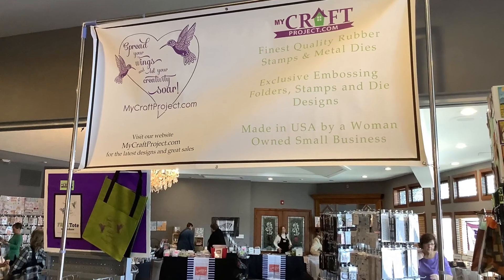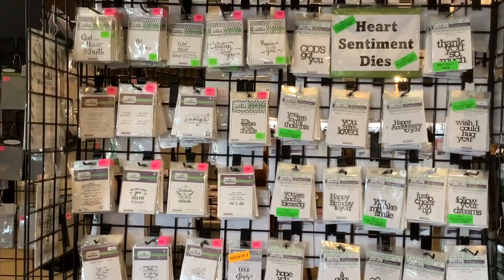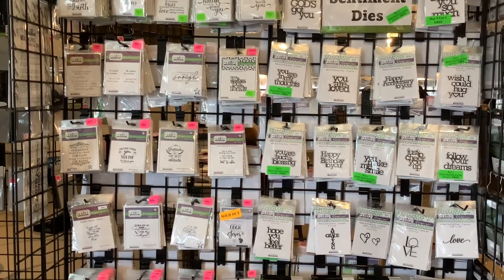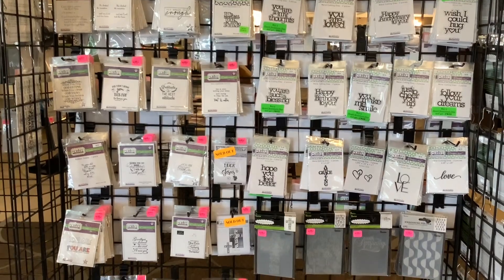Let's check out their booth. I noticed right away that they have these really cool stamps — I love the one that says 'you're such a blessing,' 'you make me smile,' and 'hope you feel better.'